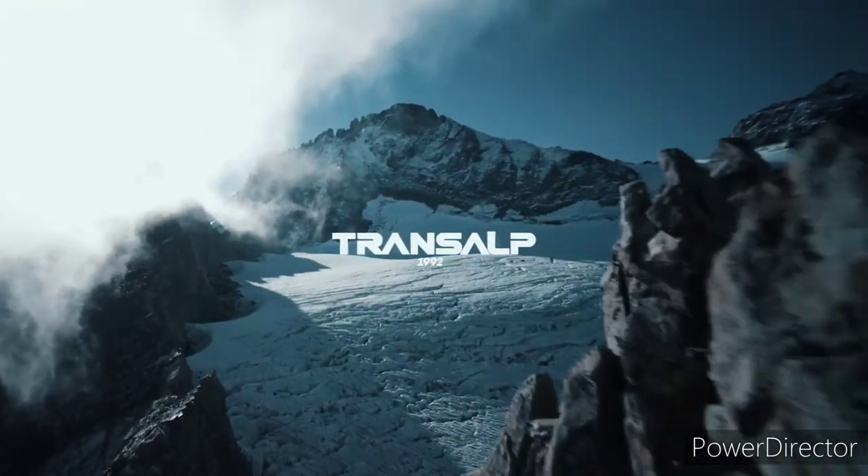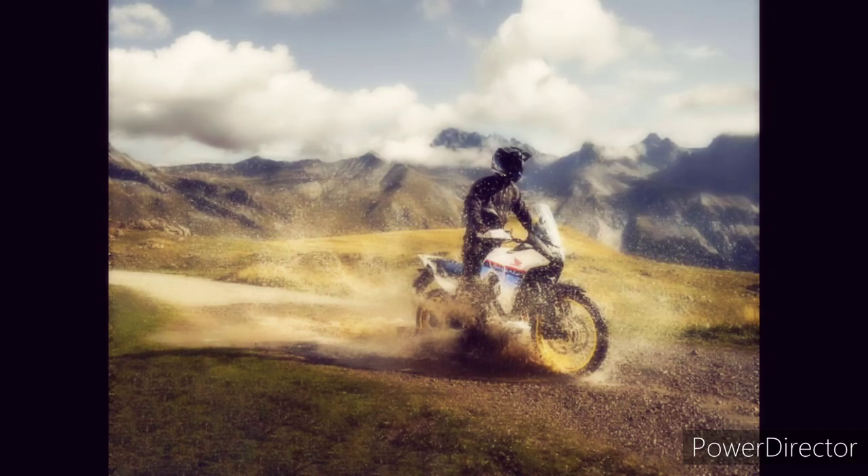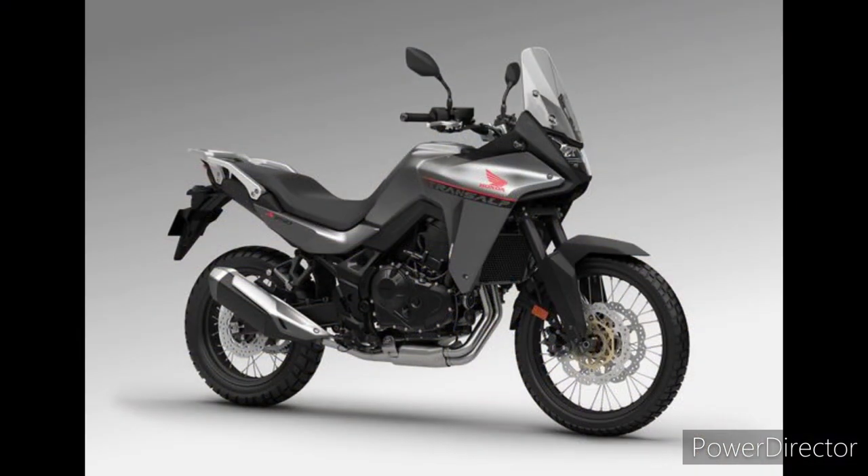It's been 10 years since Honda discontinued the last Transalp after a quarter of a century building middleweight adventure bikes bearing that name. For 2023, the Honda Transalp is back, and unlike its slightly soft forebears, the new bike's on-paper specifications give it everything it needs to dominate its category.